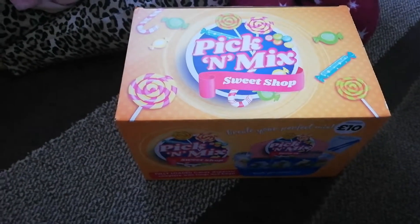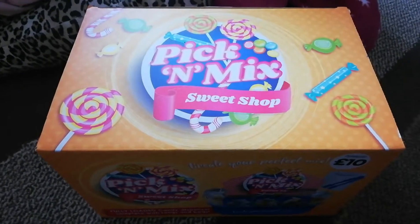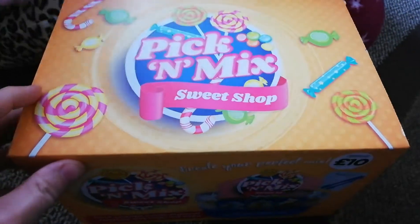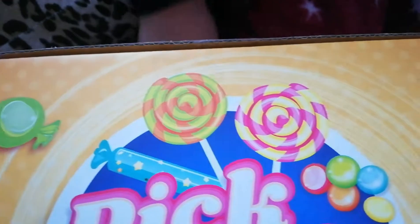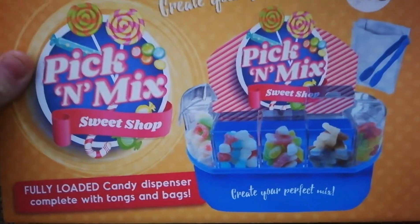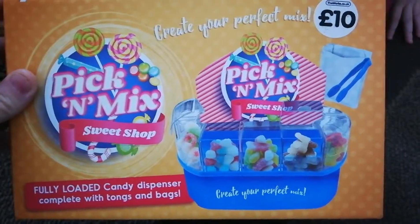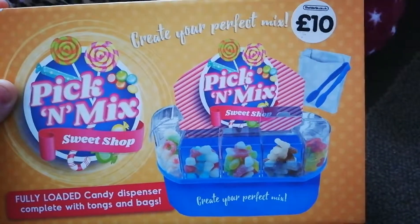Welcome to another Dolls and Adorables video! Today we bring you a pick-and-mix machine — it's a sweet shop! It looks so good, I actually can't wait to see what's inside. It was ten pounds at The Works. It's our order and it says 'fully loaded candy dispenser, complete with tongs and bags.'